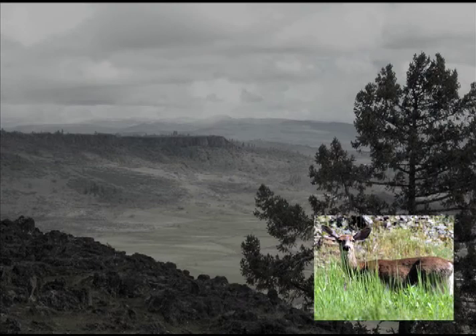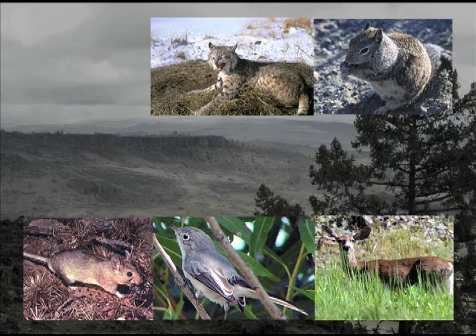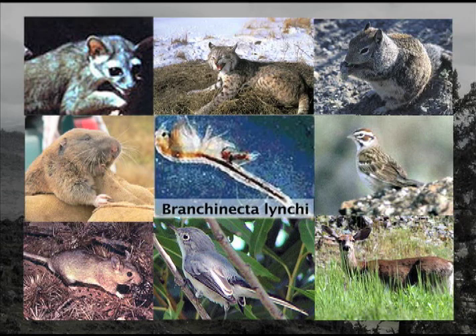These are just a few of the many animals and birds that live on the Table Rocks. Some are very small, some are big, some live underground, some fly overhead, some only come out at night. And the Table Rocks are one place to see the federally listed threatened species of fairy shrimp.